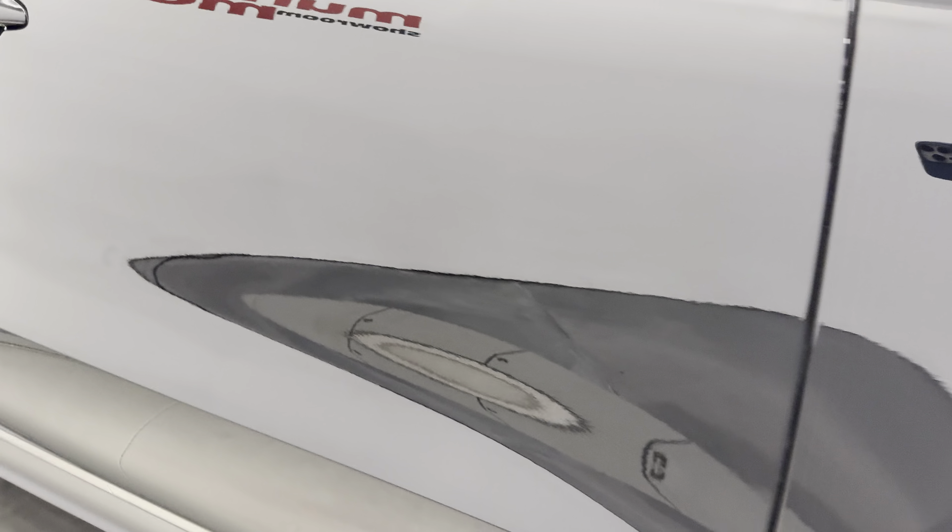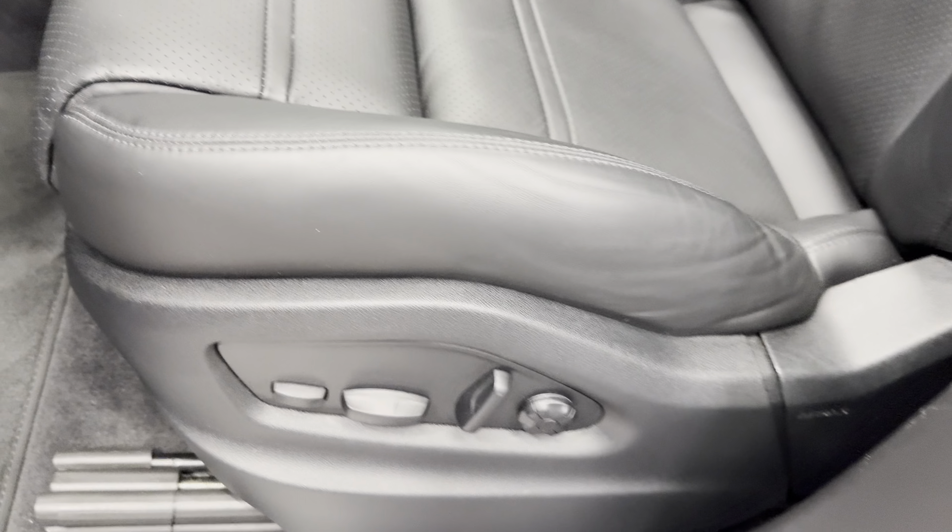We'll check out the dash on this side — it wraps around nicely. Here are your door jams and the Cayenne kick plate. There are your pedals down there, carpeted mats, and your 12-way power seat. Scanning the seat — you can see the leather is in great condition.